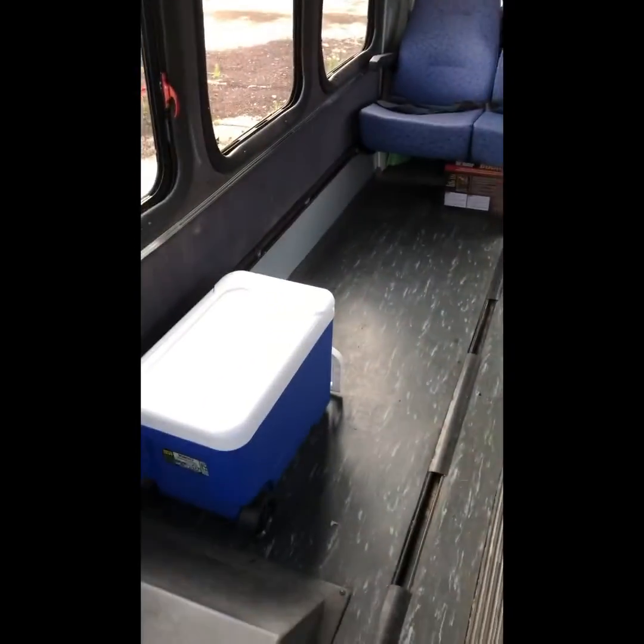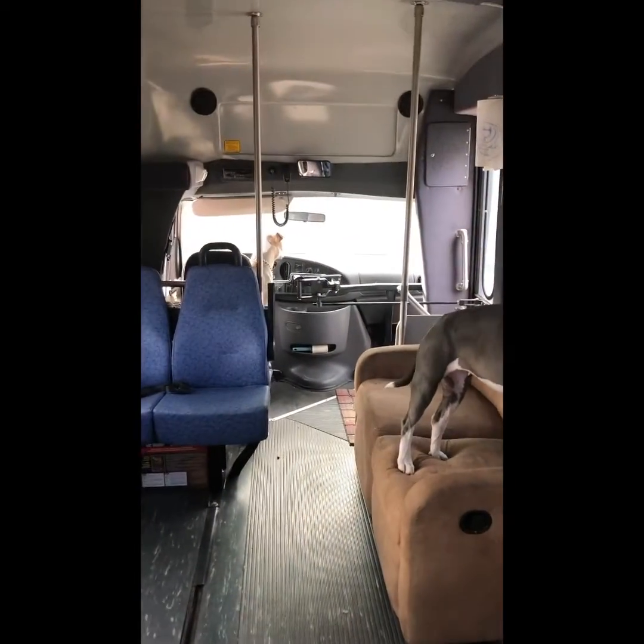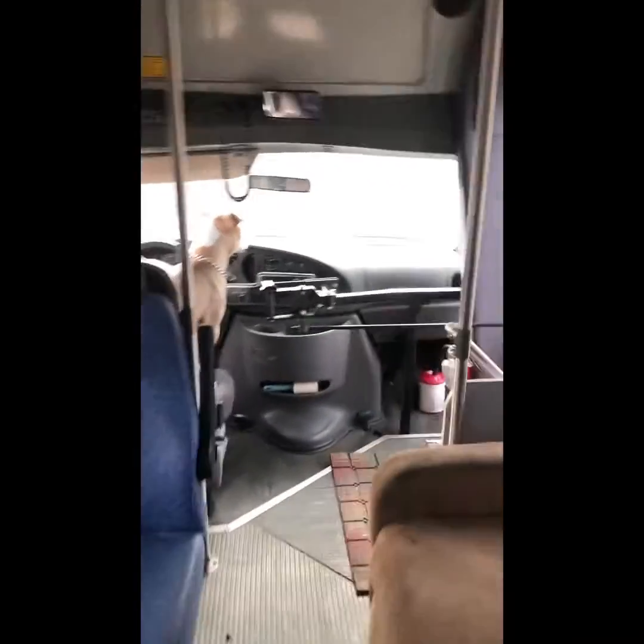And then we're probably going to build up a little kitchen right here. I'm so excited. And we finally made it home to Colorado. If you liked us, hit that like button and subscribe for more adventures. Thank you.